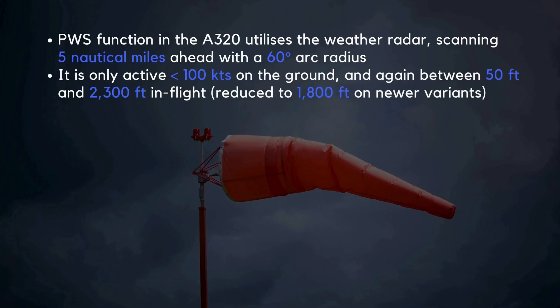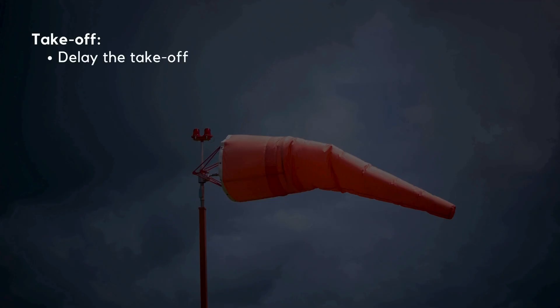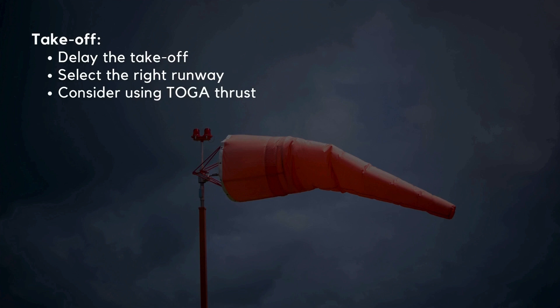For windshear predicted or reported at takeoff, delaying the takeoff is crucial. Microbursts don't last long, so waiting a few minutes can let conditions settle. Select a runway less likely to put you in the path of windshear, and coordinate with ATC considering wind direction. Consider using TOGA thrust to push through gusty or unpredictable wind conditions. Also monitor speed trends — unexpected speed fluctuations can be a sign of windshear, so staying alert is key.